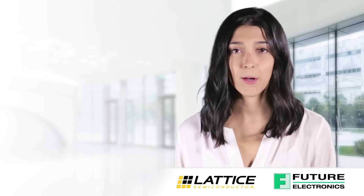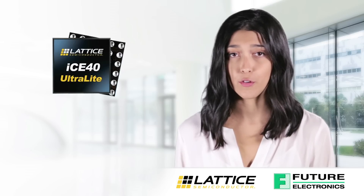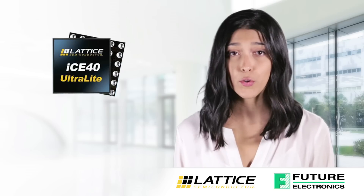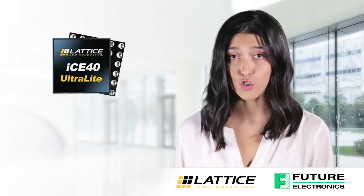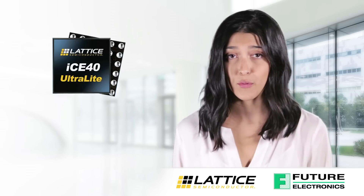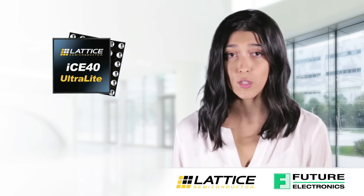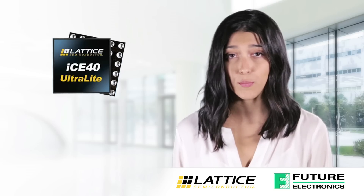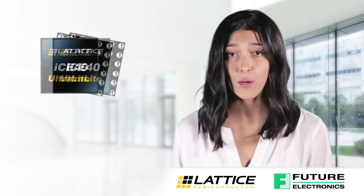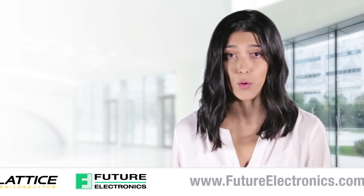In summary, the ICE40 Ultralight devices require 30% less power than alternative microcontrollers, which is critical for power-sensitive consumer mobile and industrial handheld applications. These devices are the world's smallest FPGAs at 1.4 mm by 1.4 mm, which is 68% smaller than their closest competitor. Their solutions are highly integratable with built-in hardened IPs and LED drivers to enable manufacturers to incorporate compelling and unique features into their mobile devices.